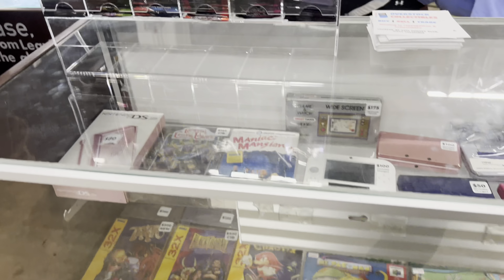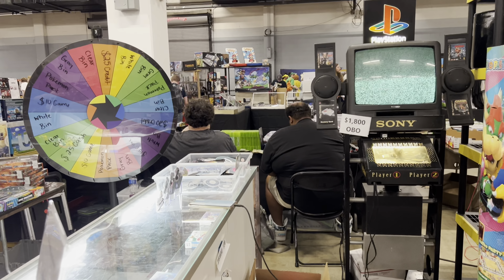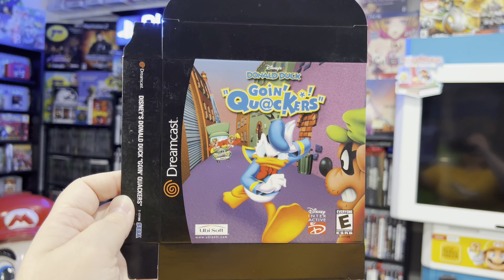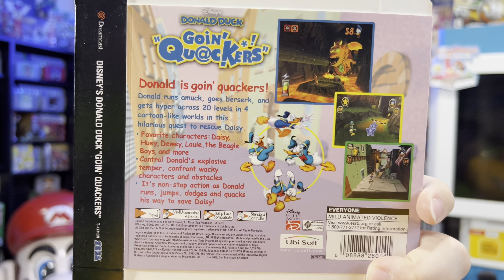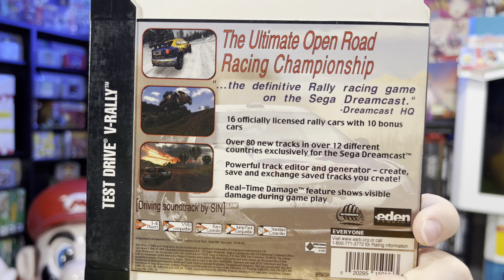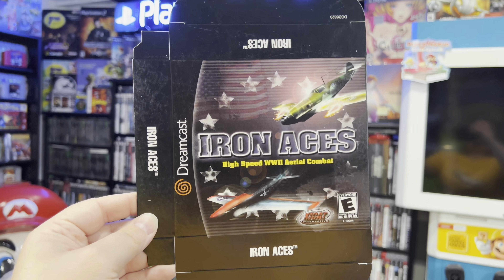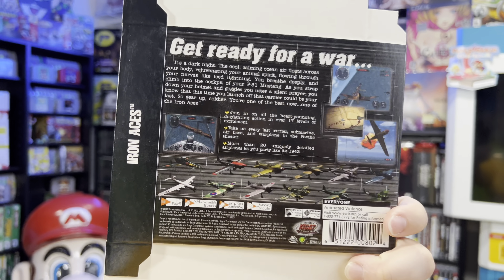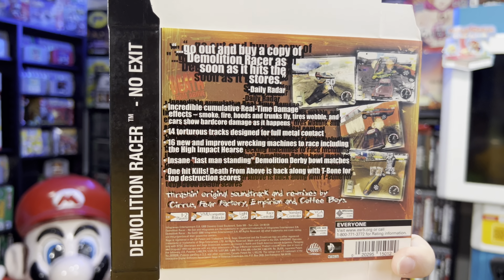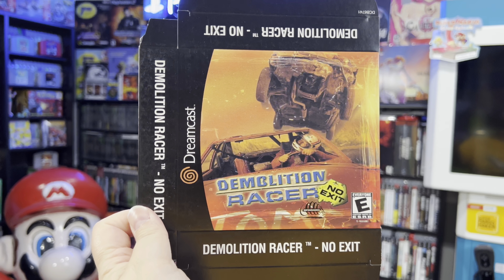Also from the same exact booth — Overstock Collectibles — they had some more promo items. We have four of these Dreamcast little display boxes they would have put together. This right here is Donald Duck Going Quackers — never been used, like new old stock of this Dreamcast game. We even have Test Drive V-Rally, Iron Aces High Speed World War II Aerial Combat, and Demolition Racer No Exit — a game I definitely played on the Dreamcast. I love how it shows you the front and back of the game; these would have been displayed before the game came out to help promote it. You just never see Dreamcast stuff like this.